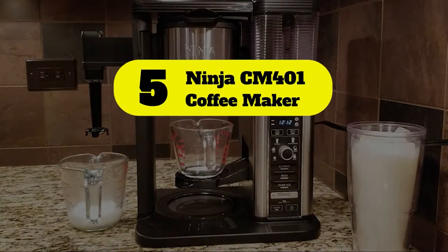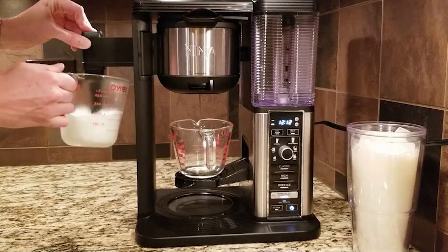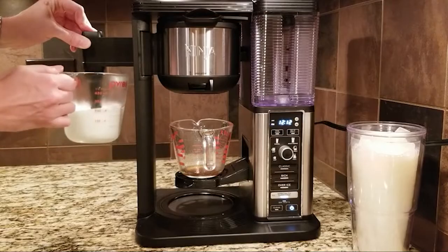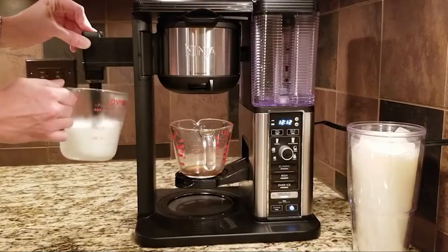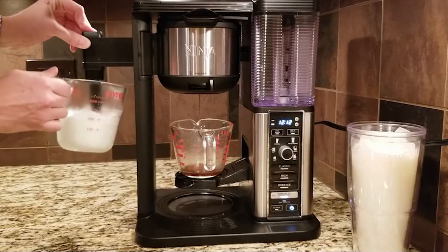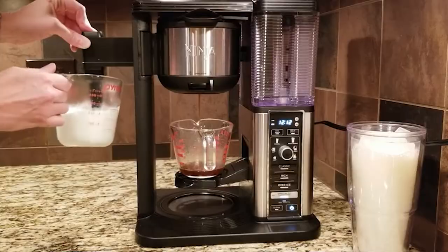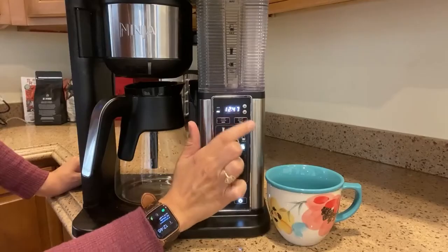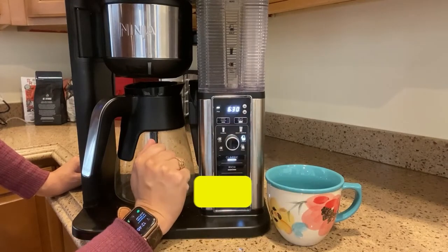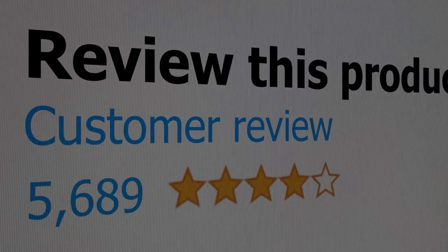Number five: Ninja CM401 Coffee Maker. Bring the coffee house home with the Ninja specialty coffee maker. Combine super rich coffee concentrates with hot or cold frothed milk to create delicious coffee house style drinks, or enjoy flavorful iced coffee that never tastes watered down. Brew anything from a single cup to a half carafe or a full carafe using your favorite grounds — no pods required. Main features: capacity 3.1 pounds, programmable. Customer review: 4.7 out of 5.